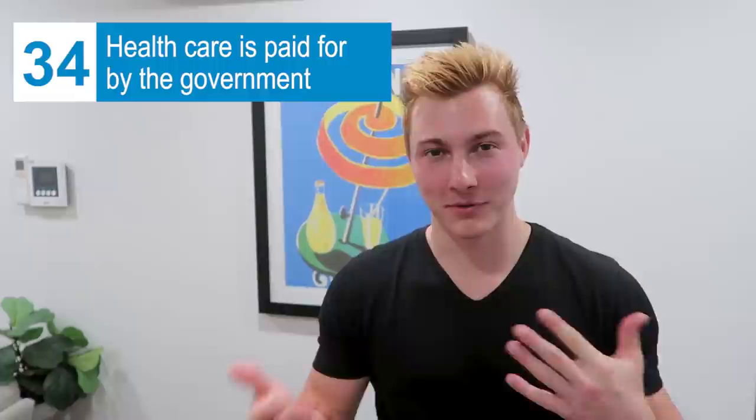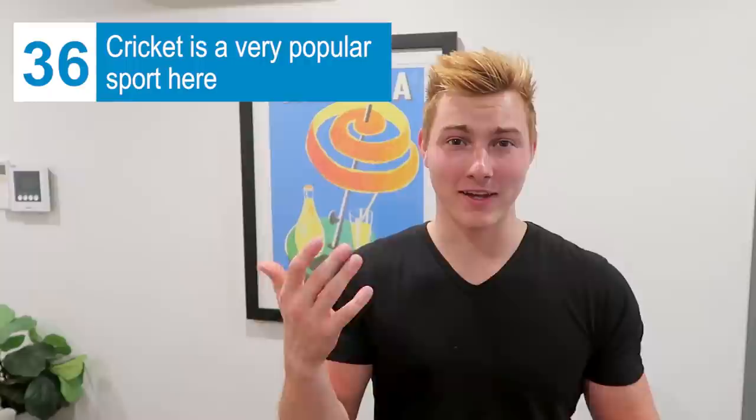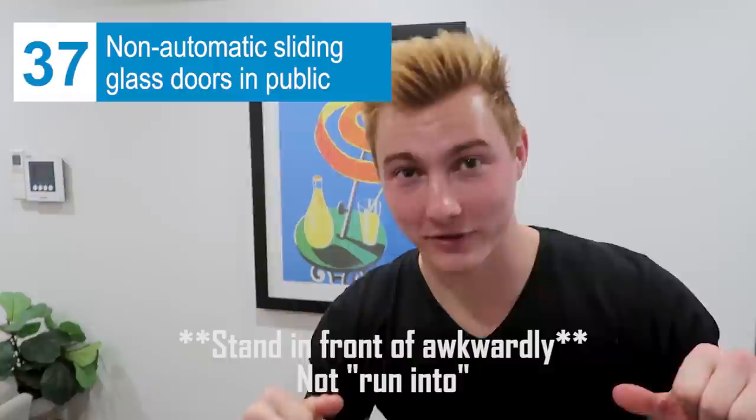You don't have to wear shoes in a lot of public places — you just see people walking around all the time without shoes. Cricket is like a super popular sport here. I ignorantly only thought it was played in India, but it's played all around the world and here it's the second most popular sport behind Australian football. Also, sliding doors in public places don't automatically open for you here — I've run into them multiple times because in America you either open the door or it opens for you automatically.